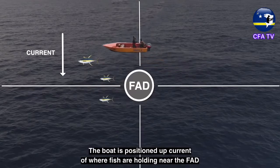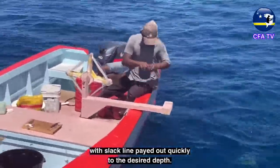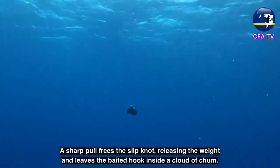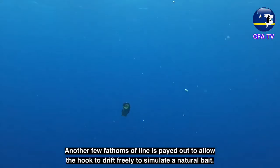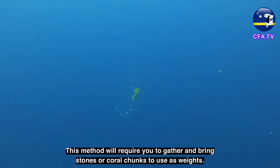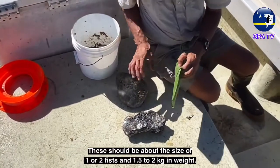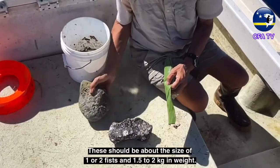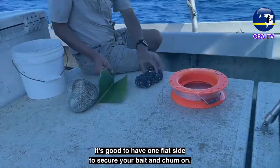The boat is positioned up-current of where fish are holding near the FAD. Spare line is paid out and the stone package is dropped with slack line paid out quickly to the desired depth. A sharp pull frees the slip knot, releasing the weight and leaving the baited hook inside a cloud of chum. Another few fathoms of line is paid out to allow the hook to drift freely to simulate a natural bait. This method requires stones or coral chunks about the size of one or two fists, 1.5 to 2 kilograms in weight, with one flat side to secure your bait and chum on.